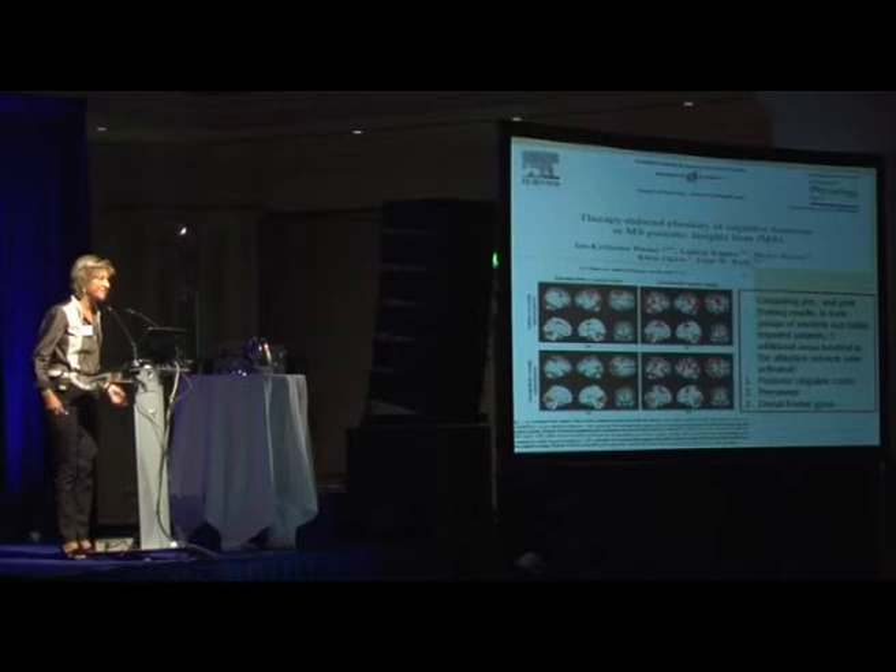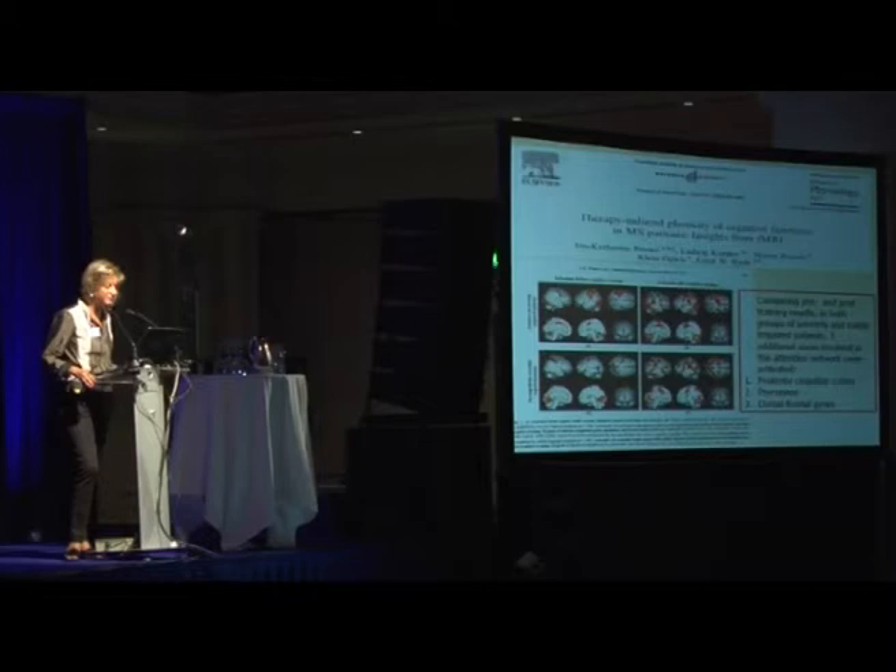There are promising, exciting results that come from a preliminary functional MRI study that showed that the brain can indeed change its activation in order to compensate after training.